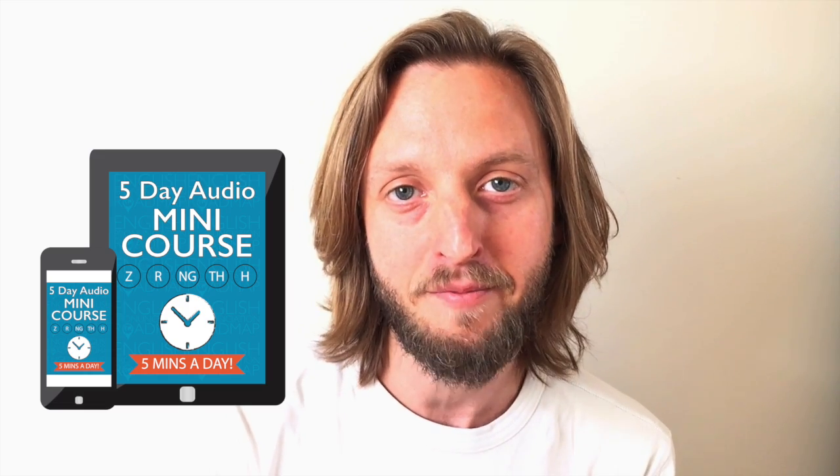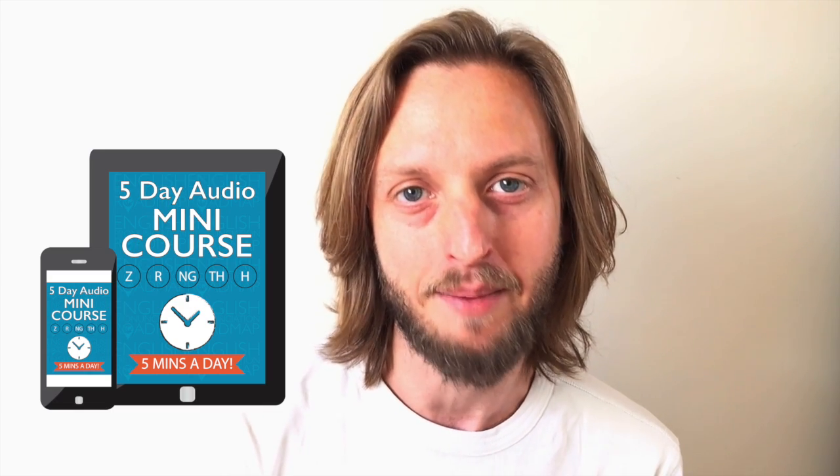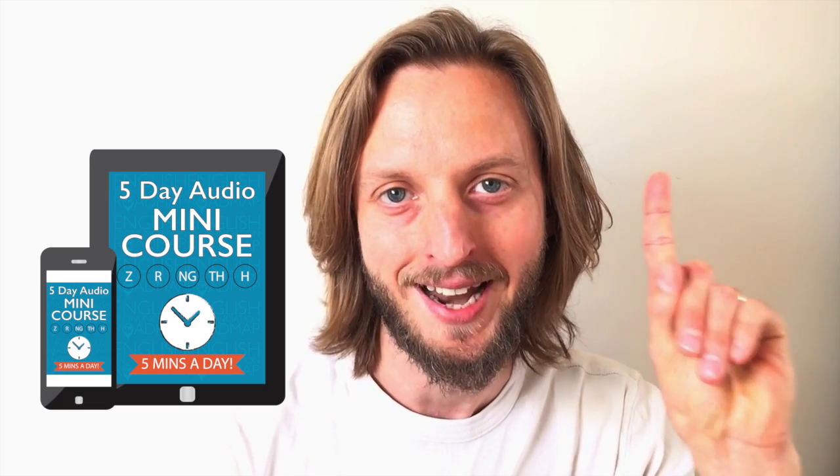With just five minutes a day for the next five days, you'll get to the heart of the top five mispronounced consonants. You'll get loads of practice words, drawings of the lips and tongue positions, 25 minutes of audio, plus a secret bonus. You can even download it to your mobile so you can practice on the go. So if you really want to improve your clarity, download this free five-day e-course right now.